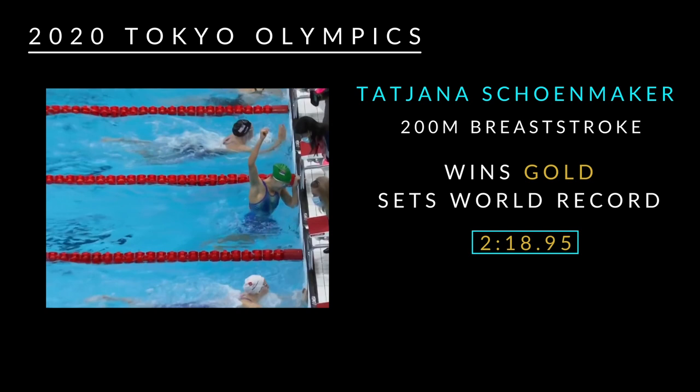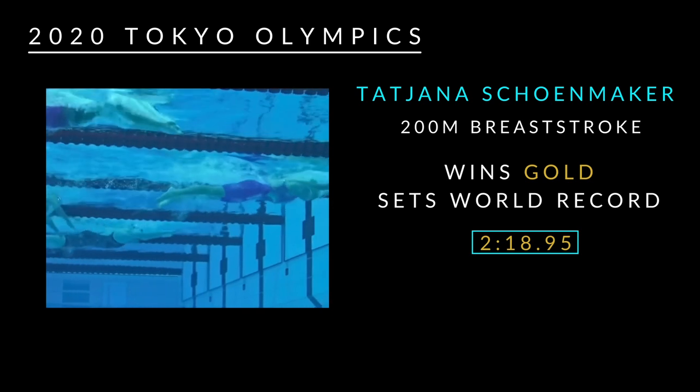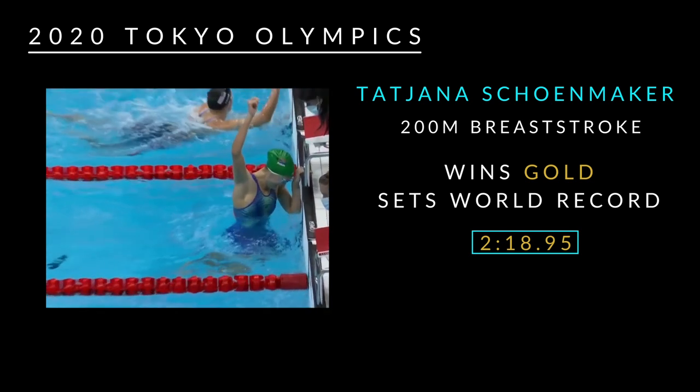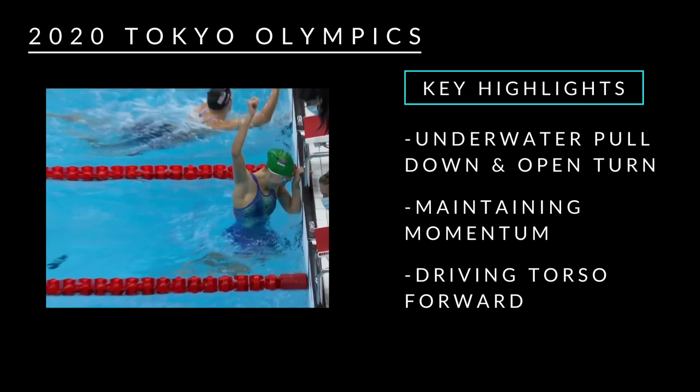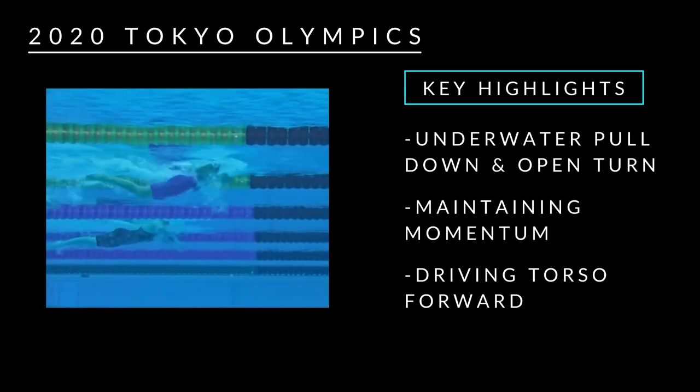Welcome back to another episode of the 2020 Tokyo Olympics. This is based on athlete Tatjana Schoenmaker, who competed and won gold and also set a world record for the 200 meter breaststroke with a time of 2 minutes 18.95 seconds. The key highlights I will be going through with her underwater video are her open turn, points of her underwater pulldown, how she maintains momentum without any interruption, and how she drives her torso forward — which is really awesome to see.